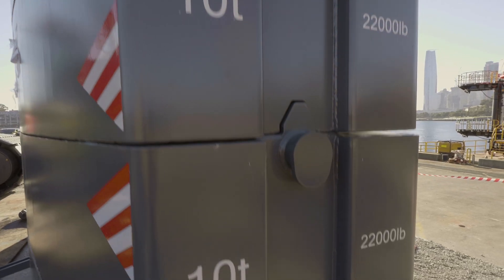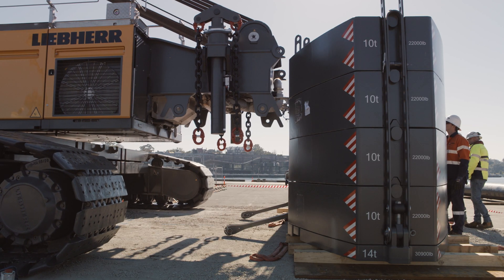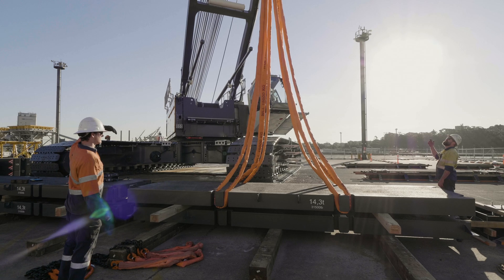The modular counterweights are great — they're very advanced. The marine construction environment is not like working on land, so having all those options designed and programmed into the crane in terms of counterweight configuration is an excellent feature.